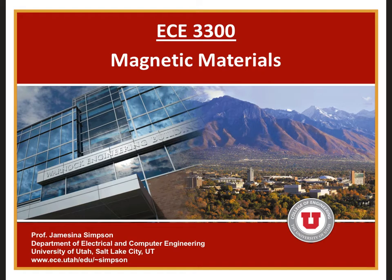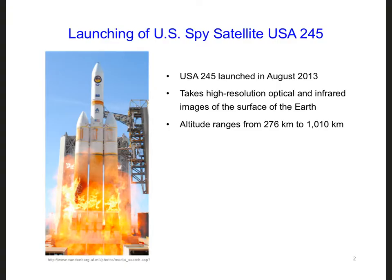Today, I'm going to introduce our second design challenge for wave propagation. In August of 2013, the United States launched a multi-billion dollar spy satellite. Its mission includes taking high-resolution optical and infrared images of the Earth. The name of this satellite is USA-245.